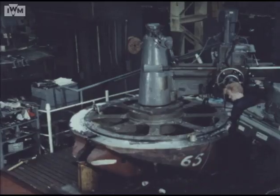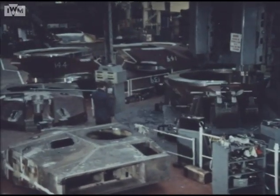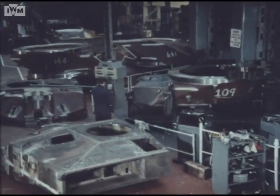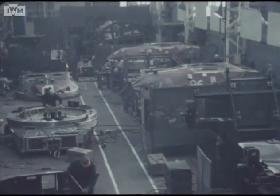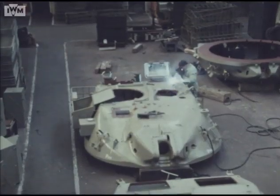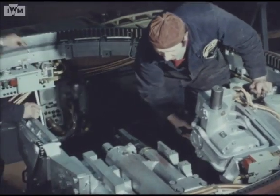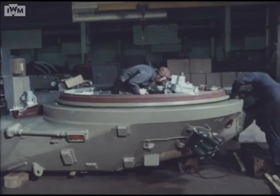The turret casting is first machined and the rest of the turret structure welded onto it. The skilled labour force, using specialised equipment, obtain and maintain the highest quality. After painting and welding of all attachments, the main armament mounting, turret ring, gun controls and sighting systems are assembled and interconnected.